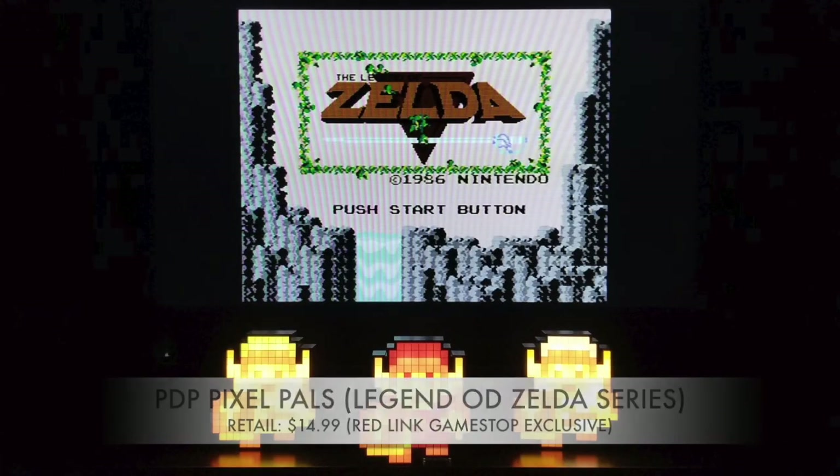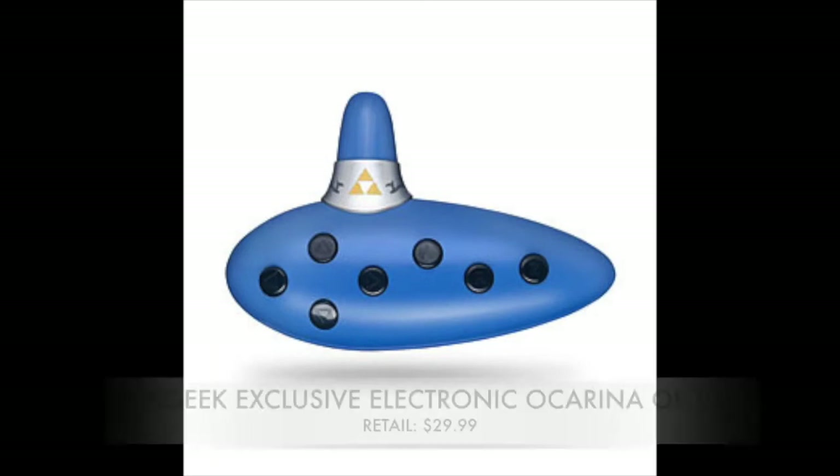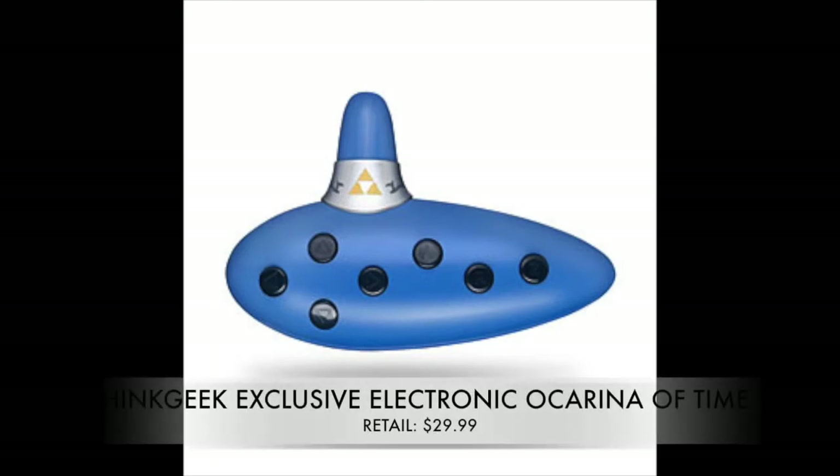As the old man in the original Zelda says, it's dangerous to go alone — so take one of these three Links with you. You have White Link, Green Link, and Red Link PDP Pixel Piles, all available at GameStop. Red Link is a GameStop exclusive, so be sure to grab that one. Retailing at $14.99, these are the perfect budget Christmas present for anyone in your house.